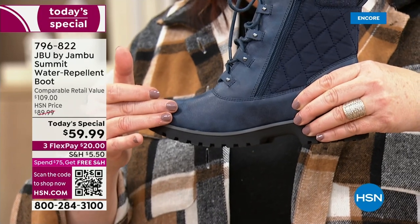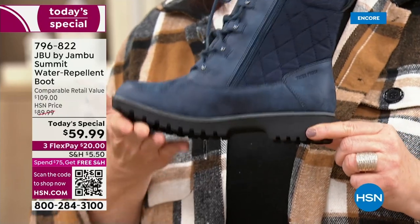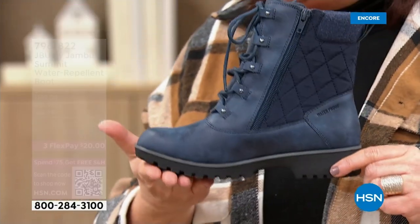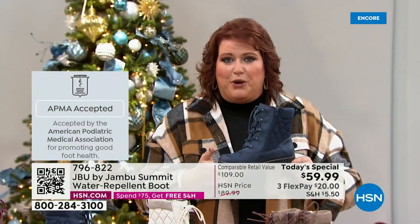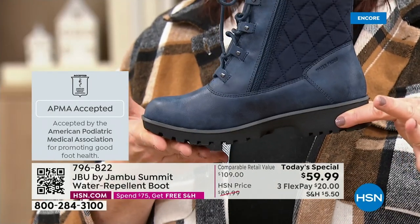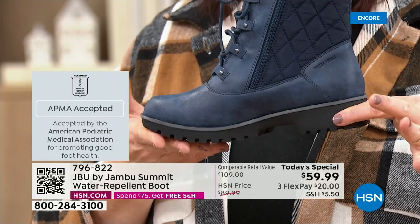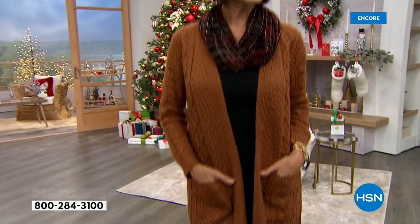The insole is memory foam with EVA, and we have to talk APMA. This boot is acknowledged by the American Podiatric Medical Association. That means foot doctors have said this boot is good for your feet — for the almost 30 bones, ligaments, and muscles in your foot. Not only is it fashionable, waterproof, and water repellent — it's APMA-approved, which means it's good for your tootsies.